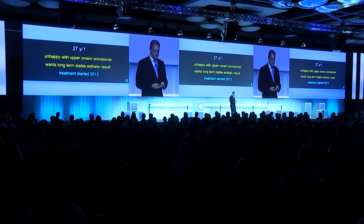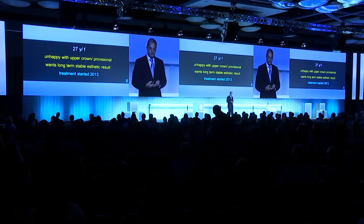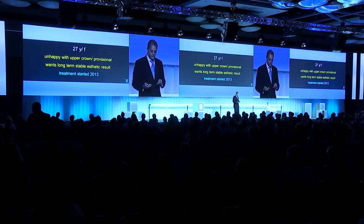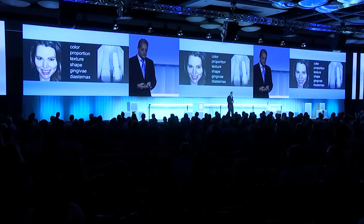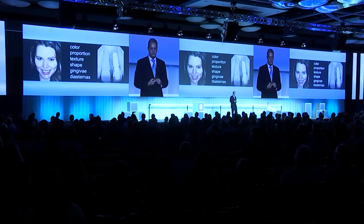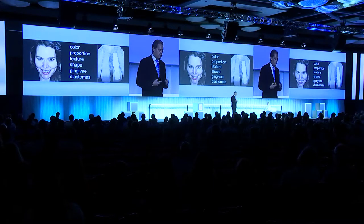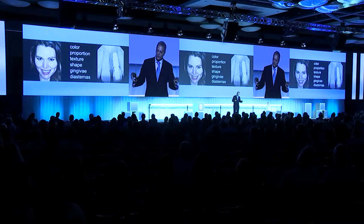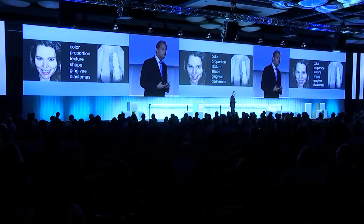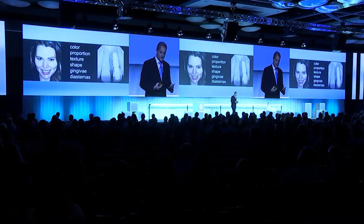Amanda is a 27-year-old female who is not happy with her upper crown. She has an implant that was not properly placed, wants a long-term stable result, and has gone from one dentist to another hoping to get a good aesthetic result. When we saw her and took a radiograph, these were Amanda's words: she doesn't like the color, the proportion, the texture, the shape, or the gingiva — though the diastemas do not bother her. When a patient gives me that terminology, I'm worried, because this patient already knows a little bit too much.